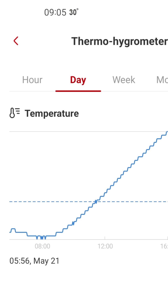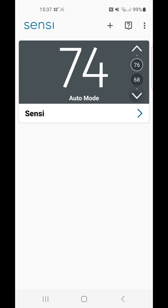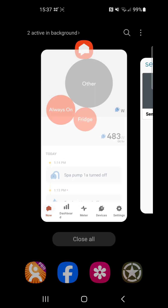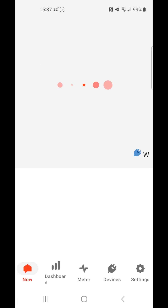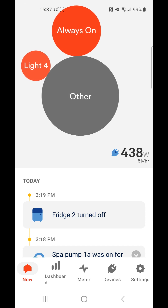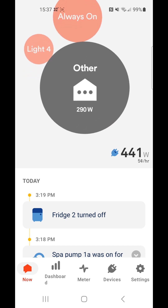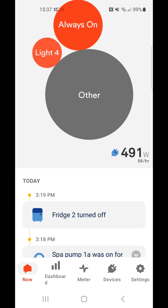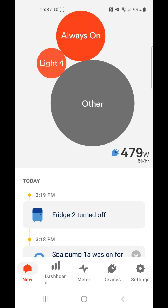So here I get home, get onto my thermostat app, bring the temperature down, switch over to the Sense app — which still has the Mr. Cool heat pump listed under 'other' because it hasn't picked it up yet. That's okay. Under 'other', with nothing else going on, there's about 300 watts of draw.